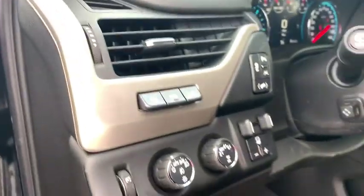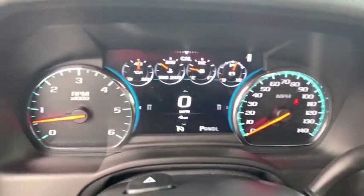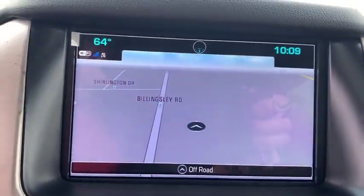Four-wheel disc brakes, auto-dimming rear view mirror, floor mats, universal garage door opener, CD player, heated front seats, electronic stability control, fog lights.